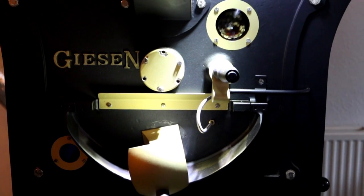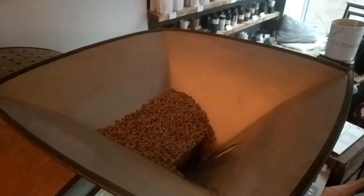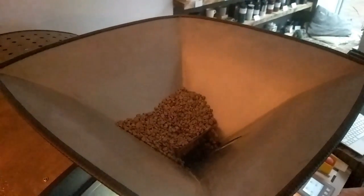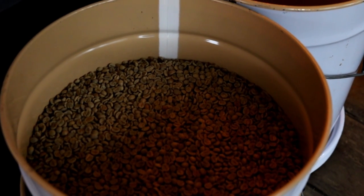I spoke to Neil about the impressive machine at the heart of the business. That is a thing of beauty. So it's a Giesen, which is a Dutch coffee roaster manufacturer, and it's called the W6A. The 6 alludes to it being a 6 kilogram capacity roaster. To get optimised coffee roasting, we'll put in usually a 4 or 5 kilogram batch. From a 4 kilogram batch, due to the moisture in the coffee literally vanishing into fresh air, you get about a 3.3 kilogram yield. And it's a beautiful machine.